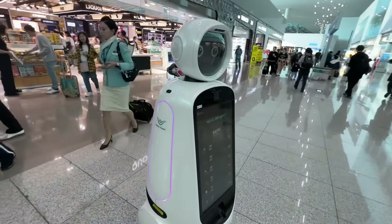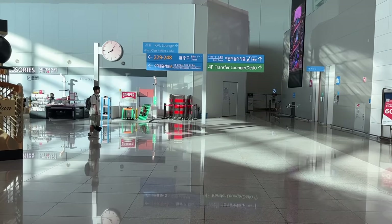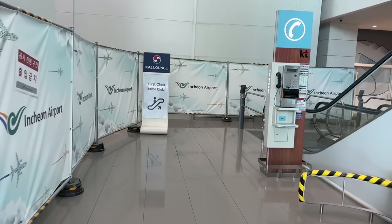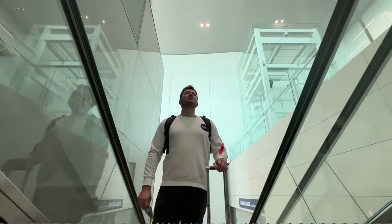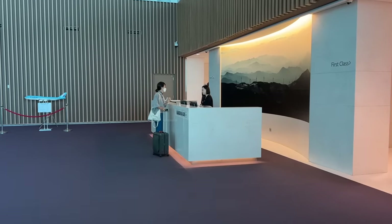What exactly do we have here then? Anyway, let's head over to the first class lounge, located in the corner of the terminal, tucked away by some construction. I'm greeted warmly by a member of staff and ushered in.